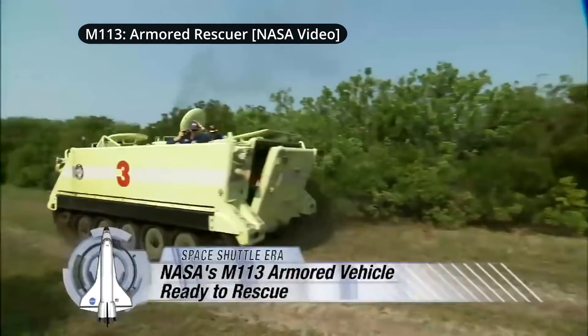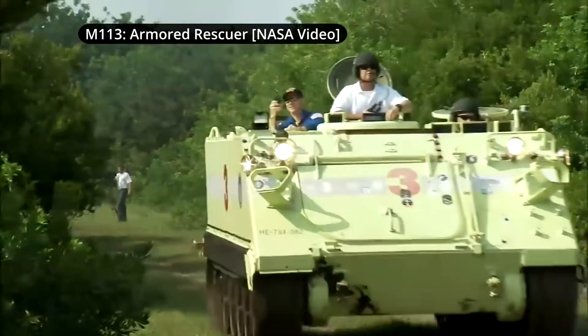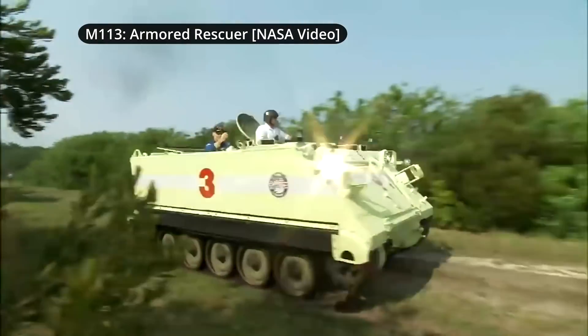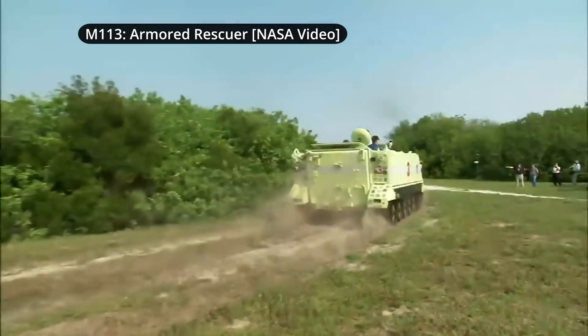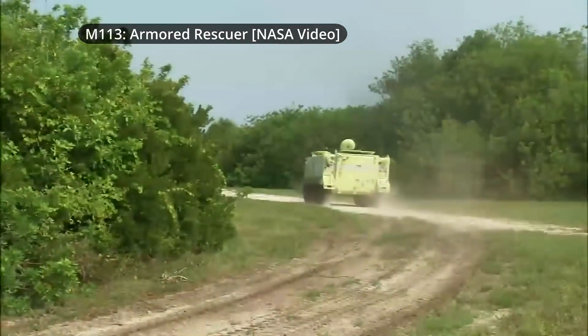For this reason, the National Aeronautics and Space Administration, or NASA, operated four of them for the evacuation of astronauts in case of rocket failure during launch. Today, we take an in-depth look at their usage.